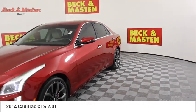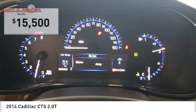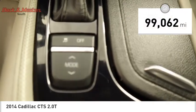The luxury CTS blends elegant styling, performance, and exceptional fuel economy, and is priced below $20,000. This vehicle has less than 100,000 miles.